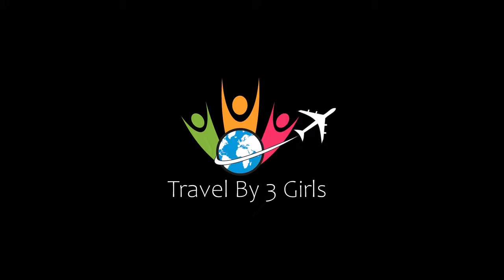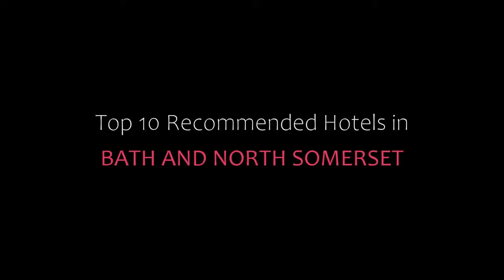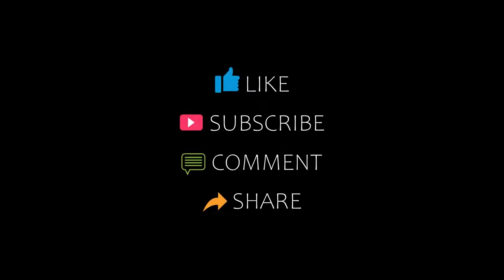Hello friends, welcome back to my channel. You are watching Top 10 Recommended Hotels in Bath. Please subscribe to my channel and don't forget to like, share, and comment. Let's start the video.